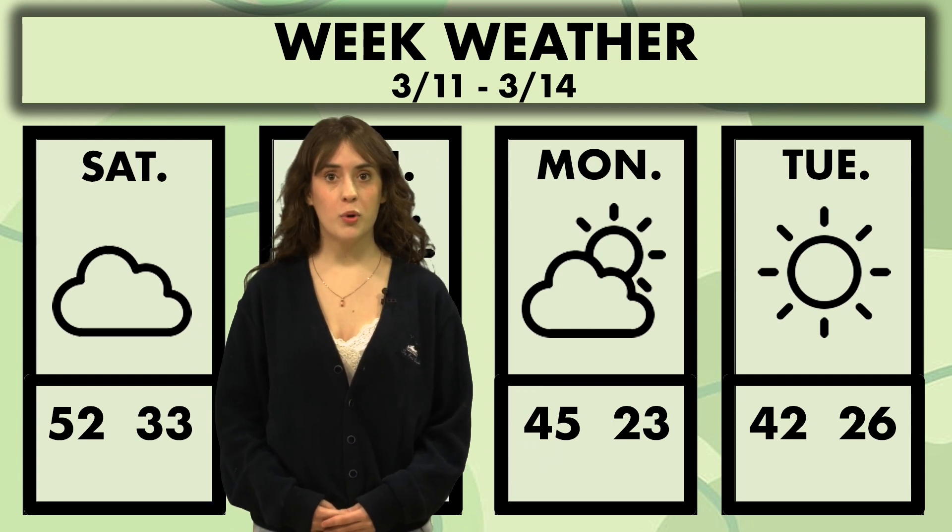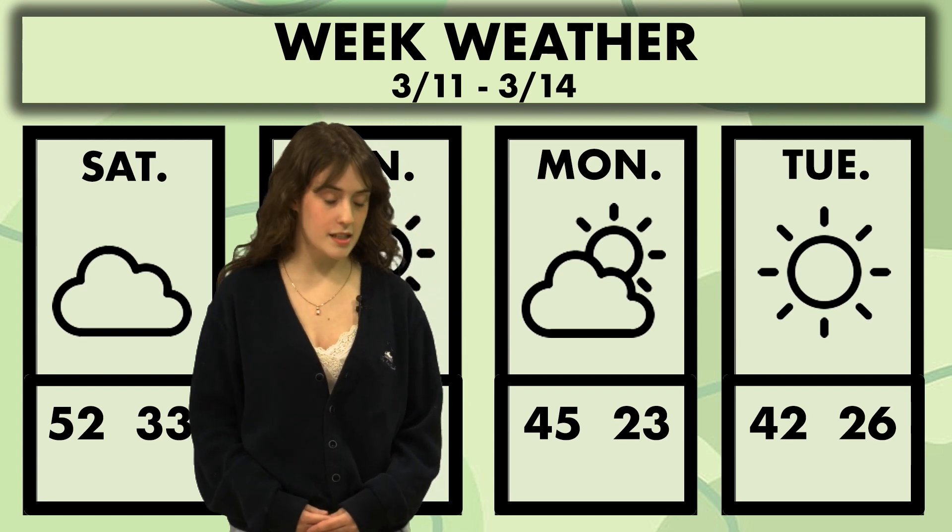On Monday, partly sunny again, high of 45 with a low of 23. And then Tuesday, we're finally getting some sunshine with a high of 42 and a low of 26. Stay tuned after this break for sports.